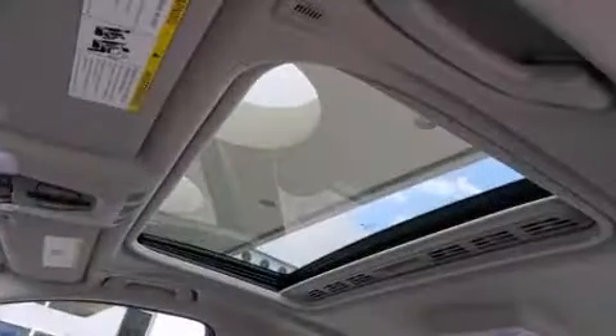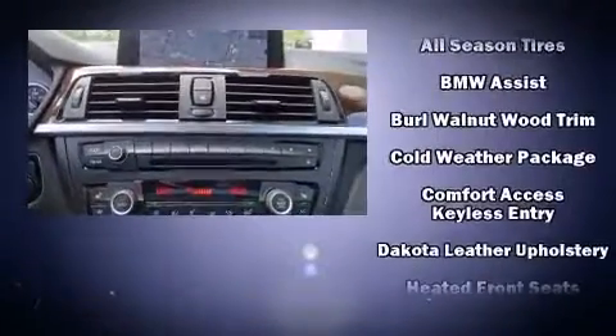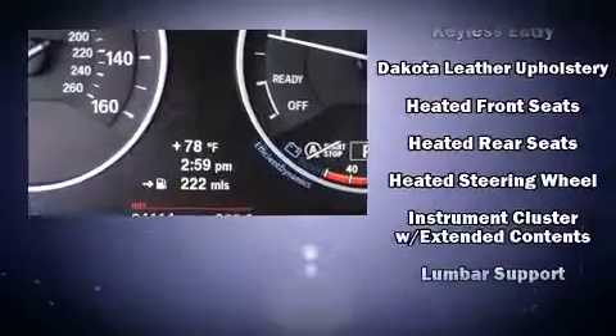Rear passengers enjoy the seat heating functionality, keeping them warm during the winter months. Sophisticated all-wheel drive assures superb handling in any weather condition.